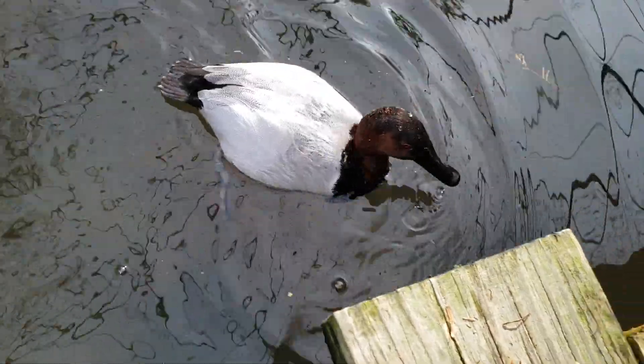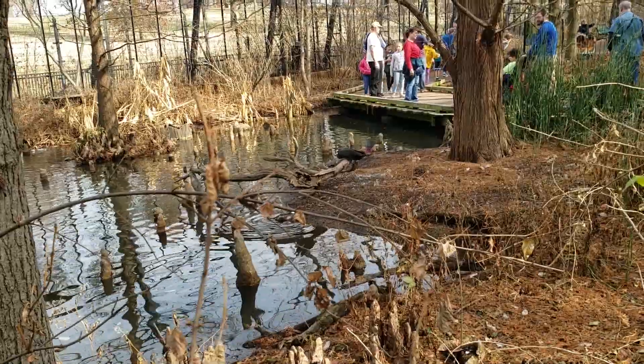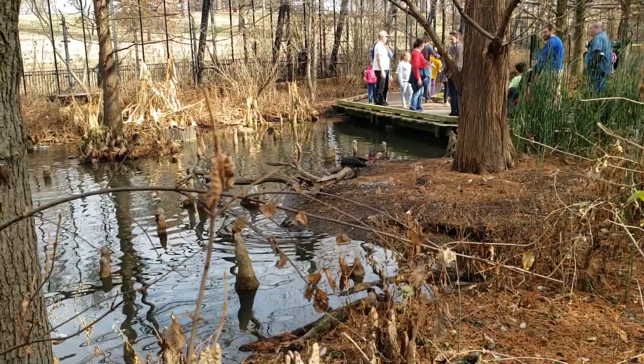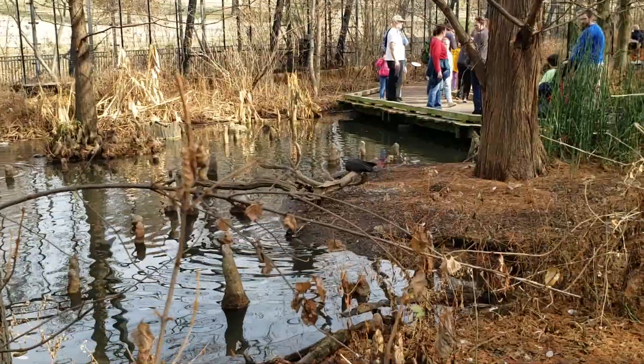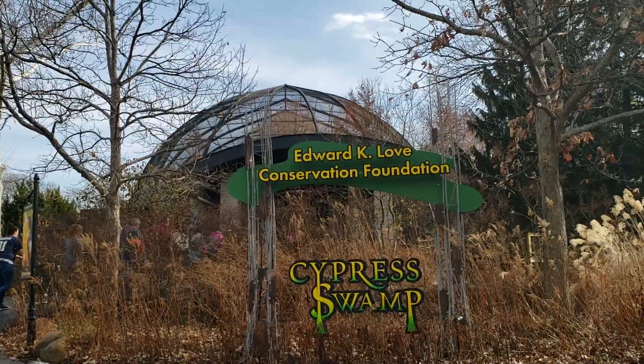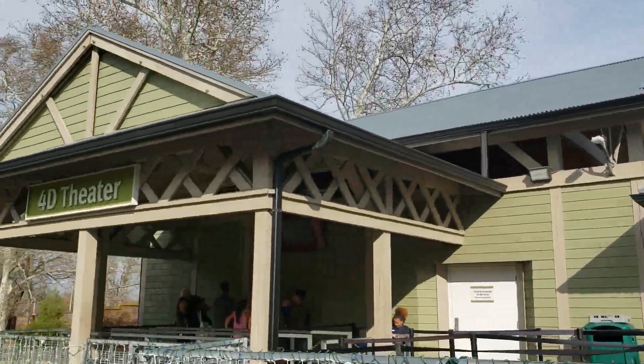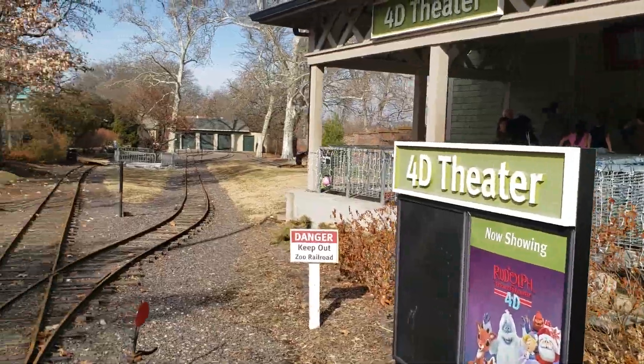It's like a rubberized area — it's hot. So we're out of the Cypress Swamp. We've got this 4D theater right here. They shut down the train, so we're out of there.